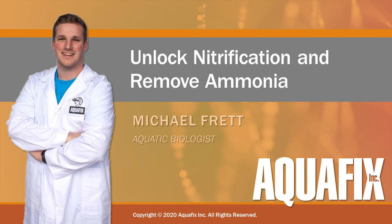Hello, everybody. My name is Michael Frett. I'm an aquatic biologist here at Aquafix. It's really my job to fundamentally research the science behind our products and treatment system solutions for all of you. I'd like today to share some information on nitrification, as well as some information about our solutions that we provide at Aquafix for recovering and optimizing nitrification within your specific treatment system.